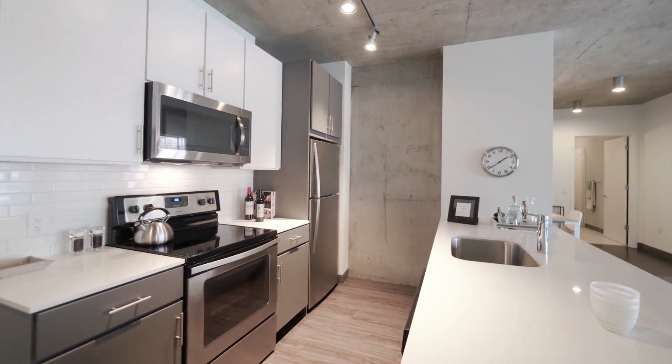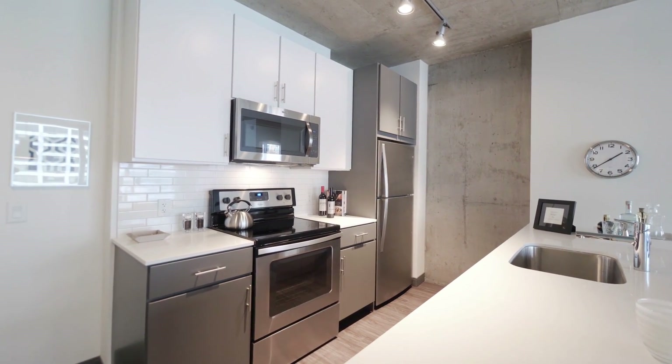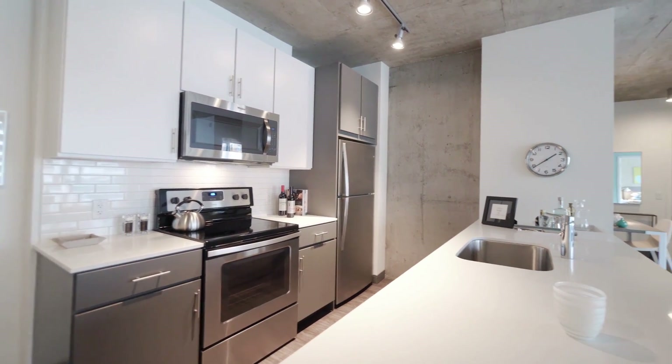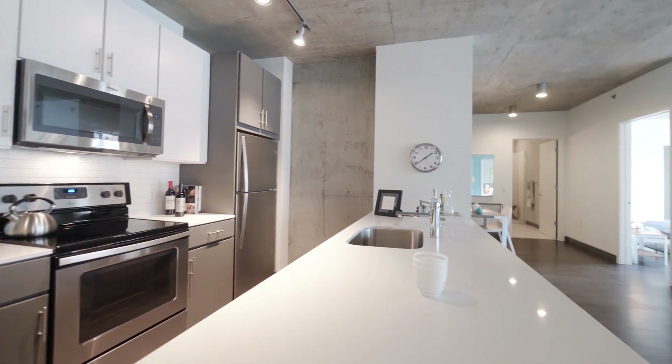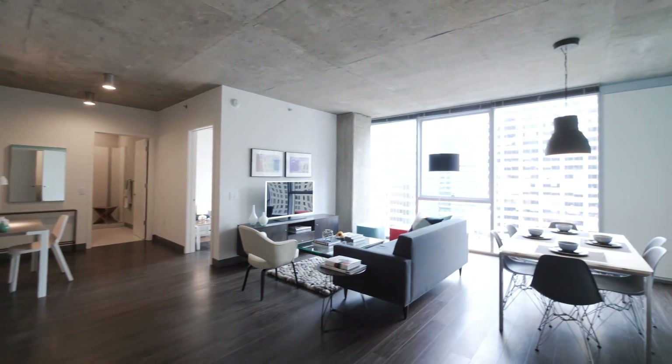The kitchen has duotone cabinetry with 42-inch uppers, a stainless steel appliance package, white quartz counters, a wide undermount sink, and you're looking out toward a great wall of windows.